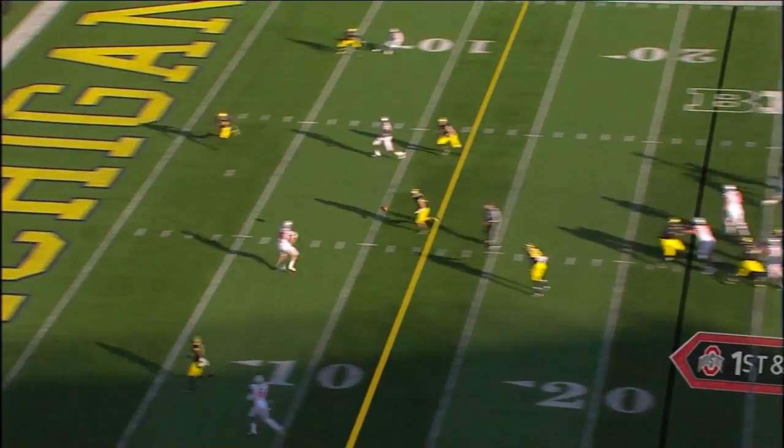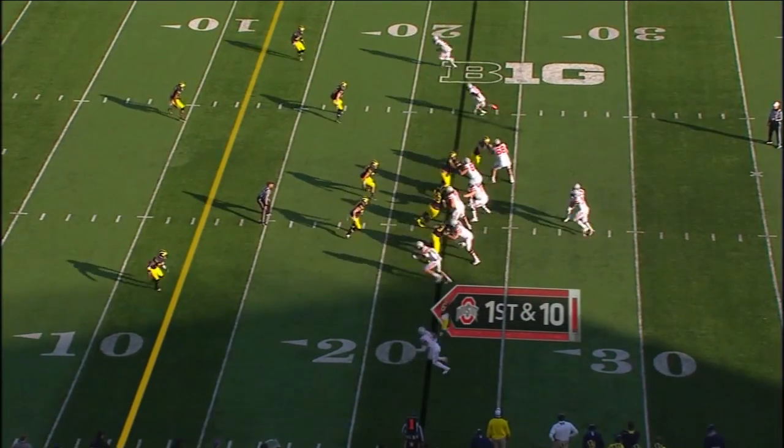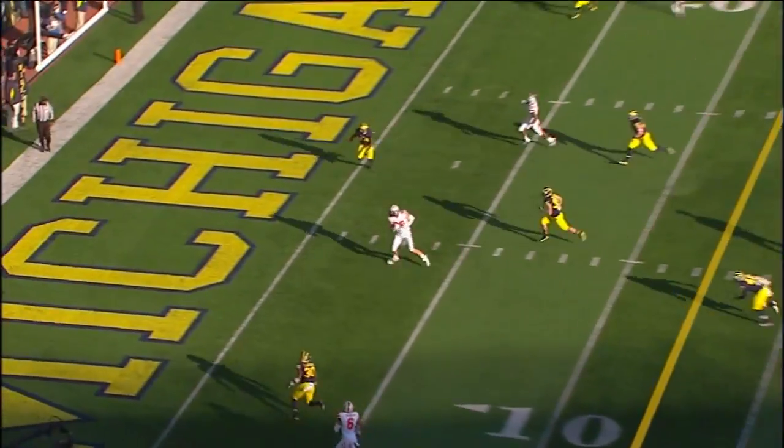And now you can see the safety go, 'Oh boy, I know I've got to go cover him' — but there's another white jersey running straight down the field.